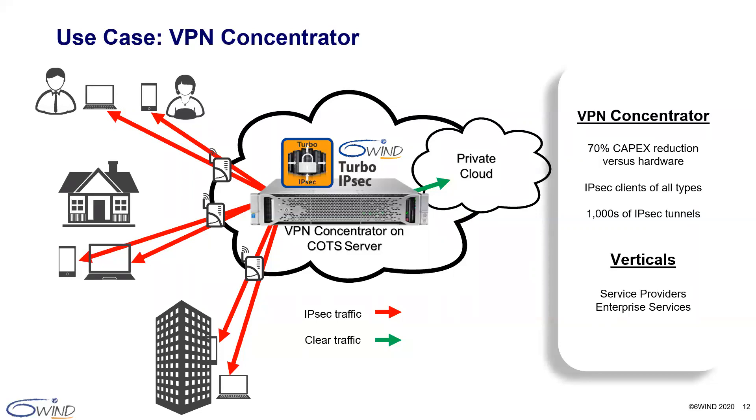Our next use case is the VPN concentrator, as illustrated within our service provider customer example. Here AT&T, which is the largest tier one service provider in the US, uses 6Win's vRouter as a VPN concentrator for its enterprise VPN service called VVIG, or Virtual VPN Internet Gateway. Our Turbo IPsec vRouter is used to aggregate the IPsec traffic from enterprise users. As a result, AT&T was able to reduce direct CAPEX by 70% and support IPsec clients of all types and thousands of IPsec tunnels.